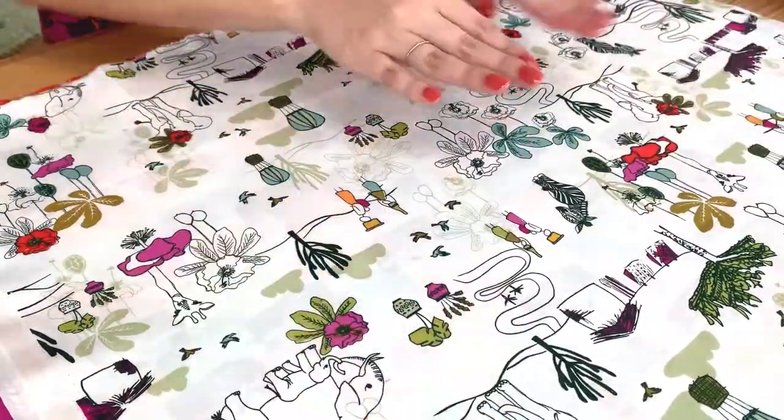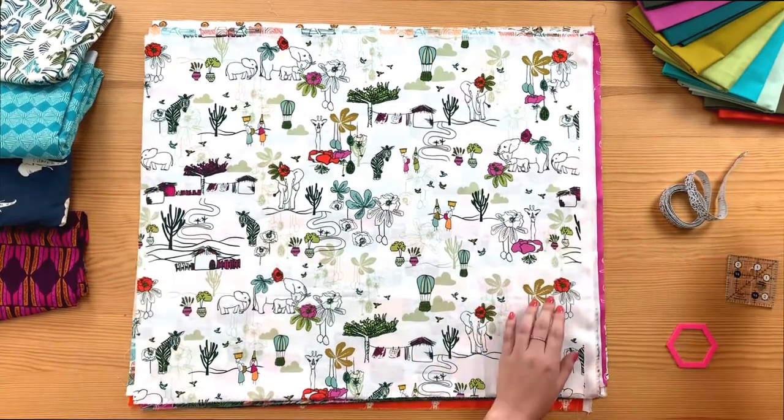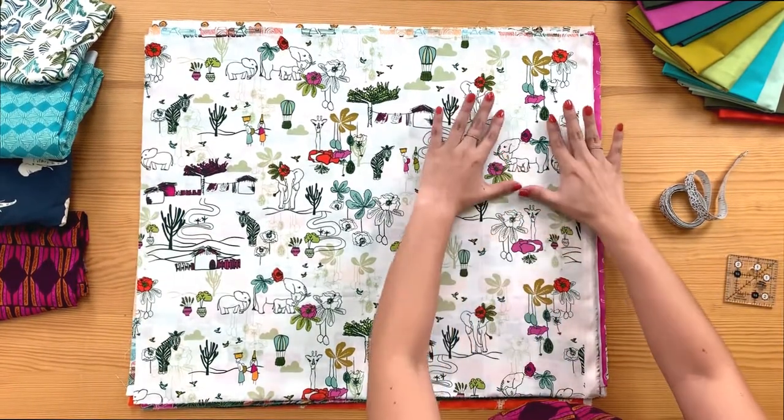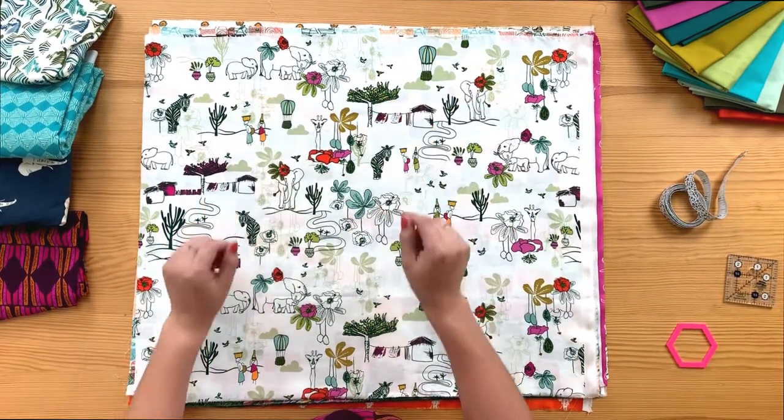Starting off with this print, there are so many fussy cutting opportunities — quilters, you guys are going to have so much fun. Check out this group of elephants that you can cut out, and these giraffes.